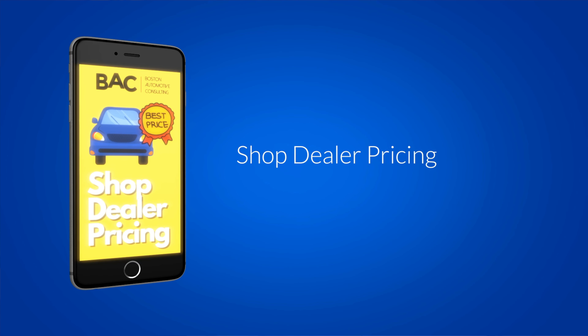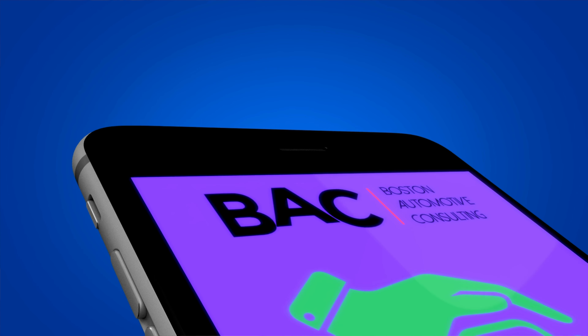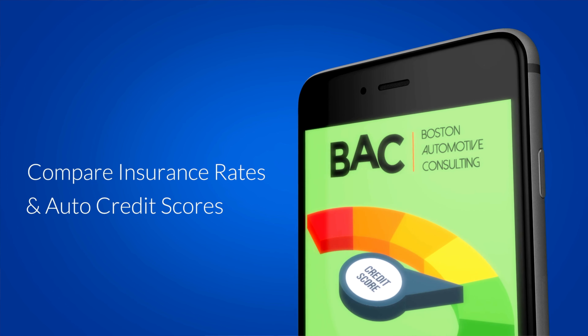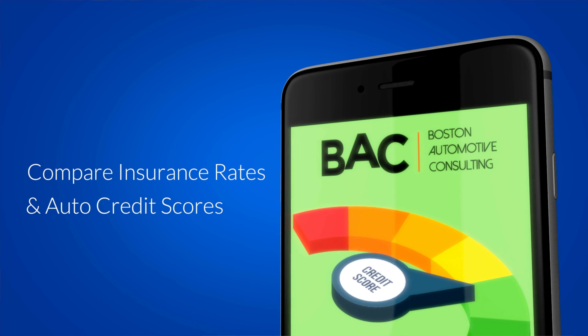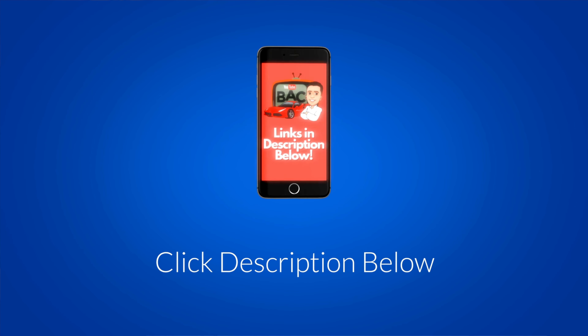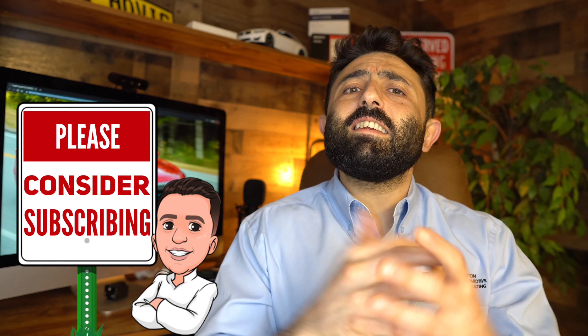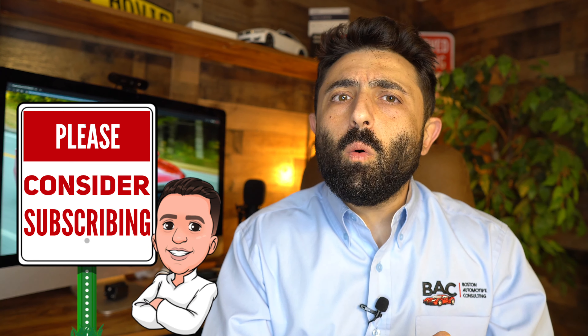What is happening, guys? Ari here from Boston Automotive Consulting. In the description below, you're going to find various resources to shop around for not only the very best Honda Accord deal, but you'll be able to check out insurance rates, get your auto credit scores, as well as shop for an auto loan. If you haven't already, please consider subscribing because this whole channel is going to teach you everything you need to know so that you can negotiate your best possible deal.